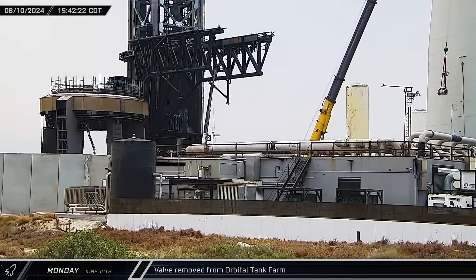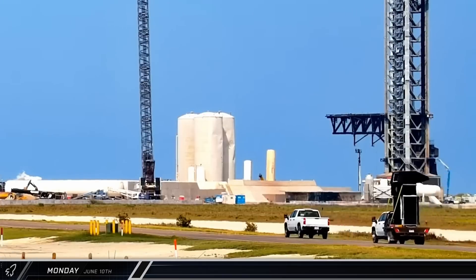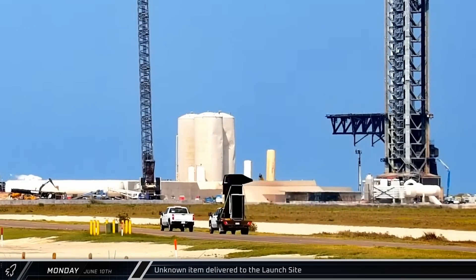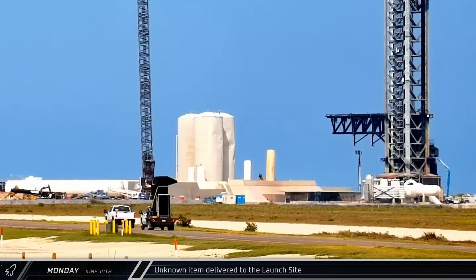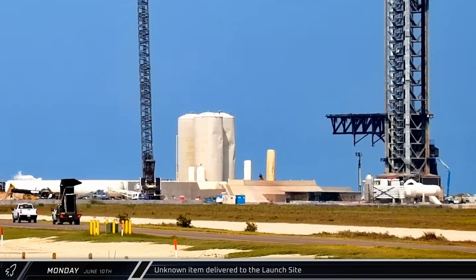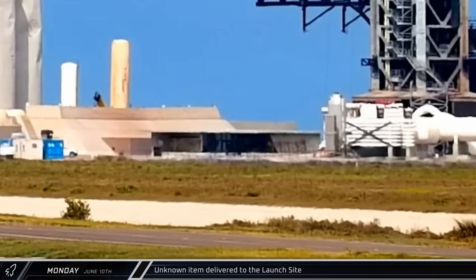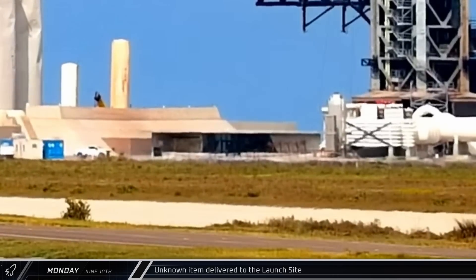Around that same time, Rover 2 caught a crane lifting a valve out of the liquid oxygen side of the orbital tank farm. A short time later, Nurdlecam caught the delivery of a new black mystery item to the launch site. Once there, the item headed towards the tower area before disappearing behind the new restroom building — let us know in the comments what you think it's for.